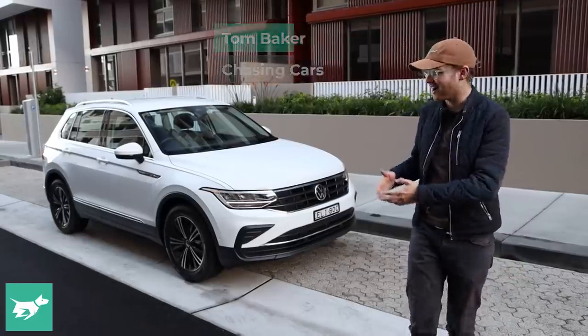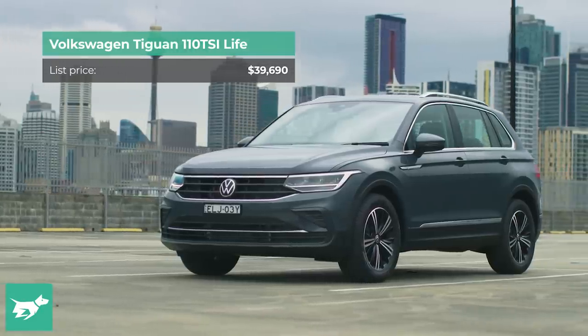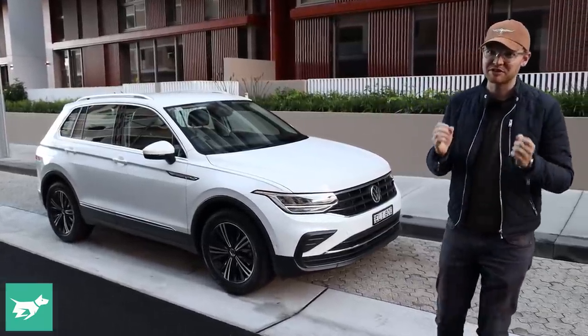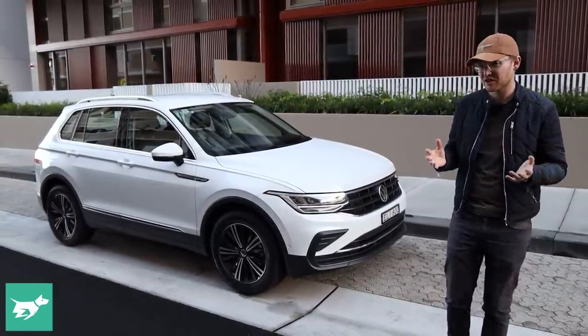I'm Tom Baker, this is Chasing Cars, and this is the updated Mark II Volkswagen Tiguan. The Tiguan has been really successful here in Australia, particularly after the car got bigger for its second generation about four years ago.